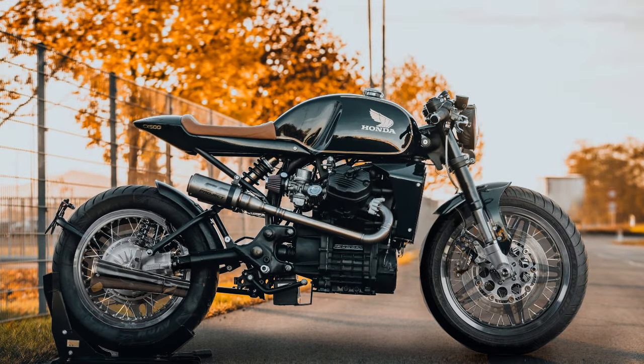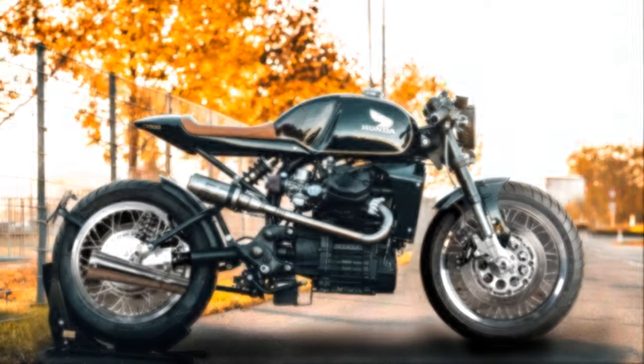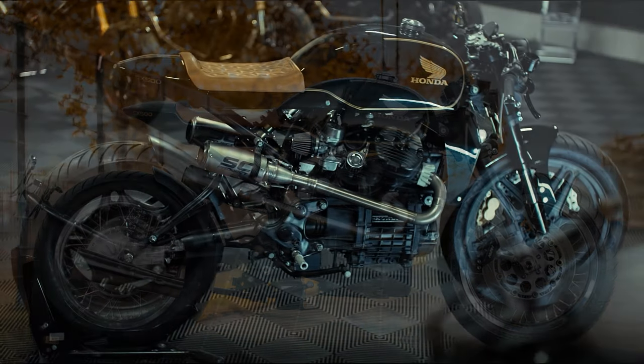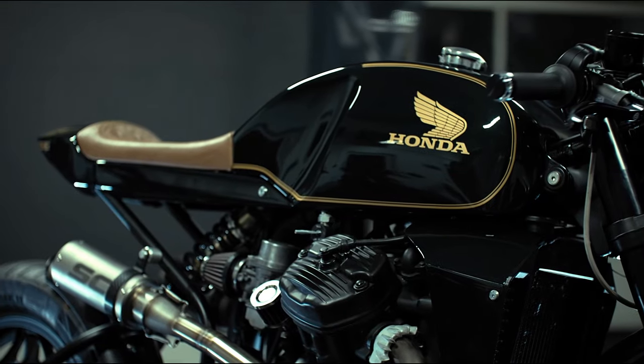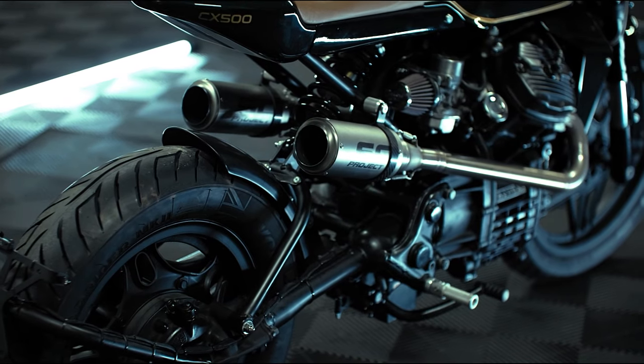And if it had the right wheels, I would say that this Honda is one of the most stunning CX's I have ever seen. Thank you for watching Racer TV, and as always, I hope to see you on the next video.